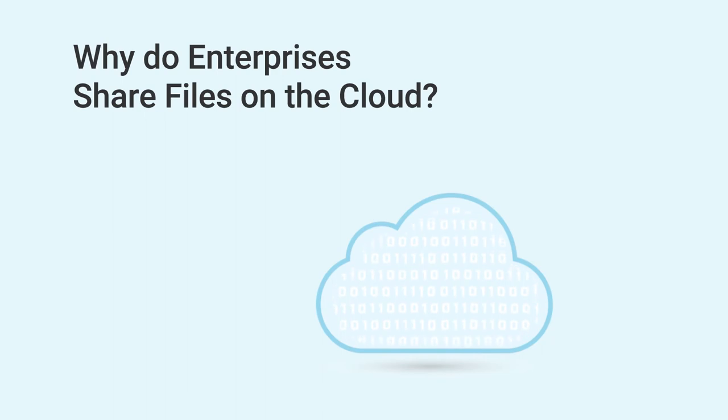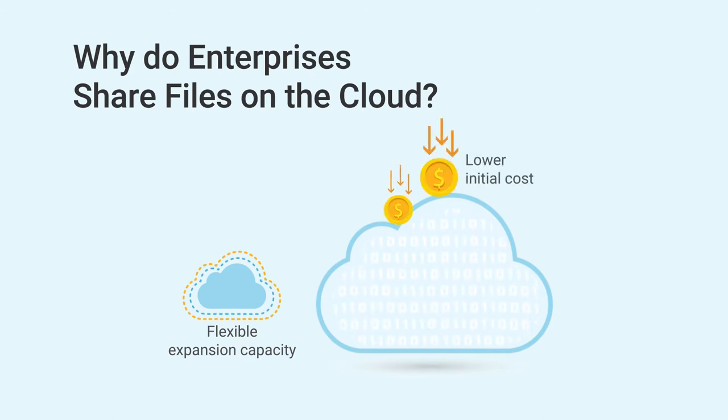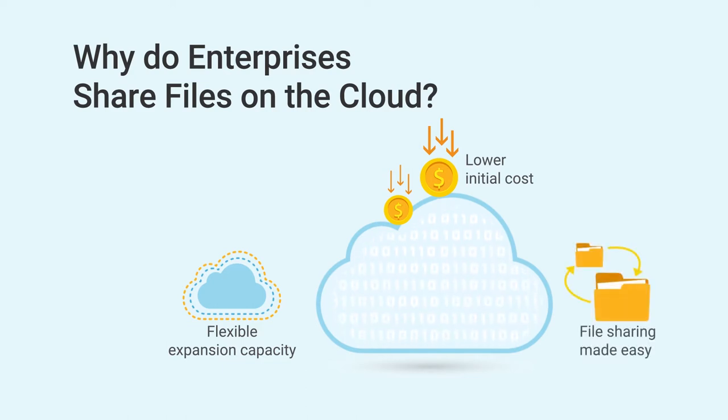So why do enterprises share files on the cloud? First of all, the cloud offers greater flexibility in terms of capacity expansion. Also, the initial cost is lower for enterprises to test and try. Most importantly, file sharing is made easy with cloud storage by allowing data access at any time and anywhere.